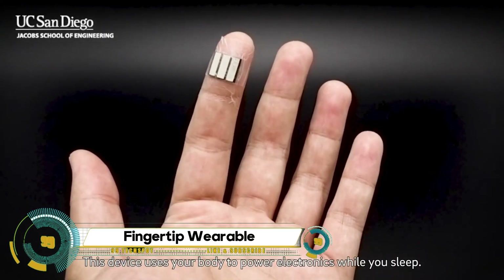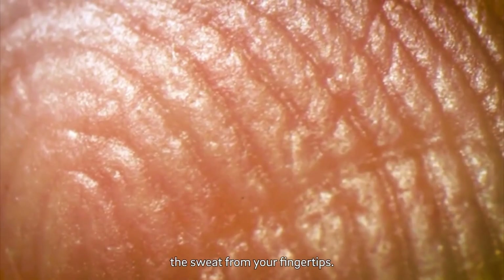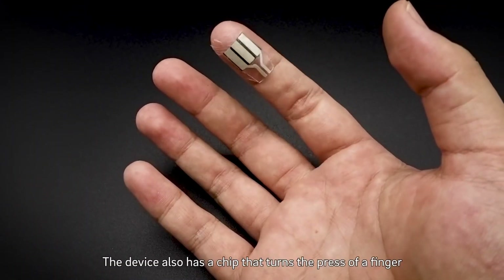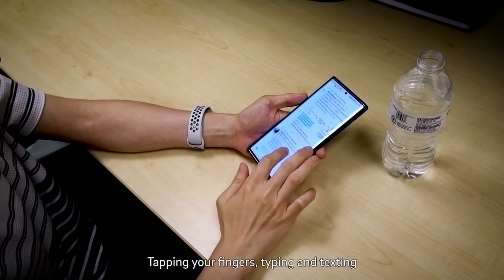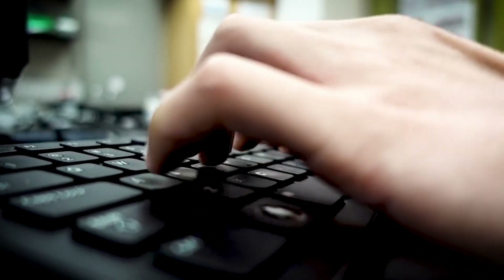The fingertip-powered wearable is an innovative device developed by engineers at the University of California, San Diego. This thin, flexible strip can be worn on a fingertip and generate small amounts of electricity when a person's finger sweats or presses on it. Notably, it generates power even while the wearer is asleep or sitting still.